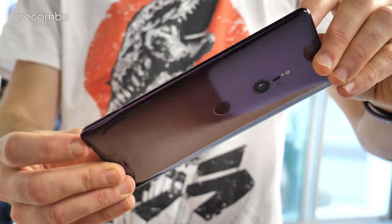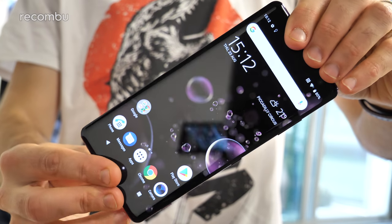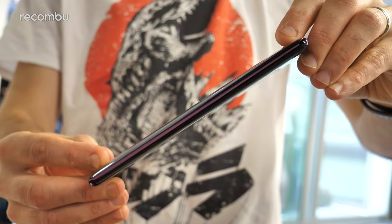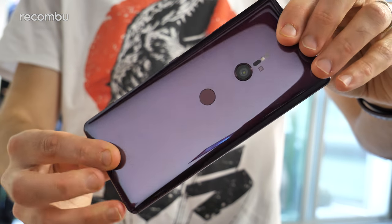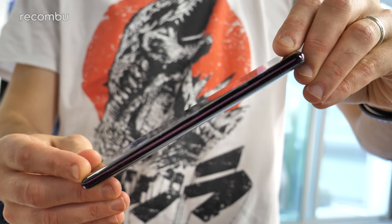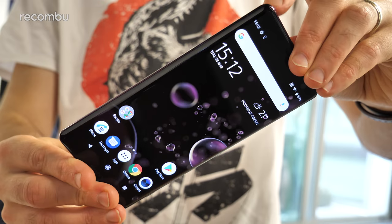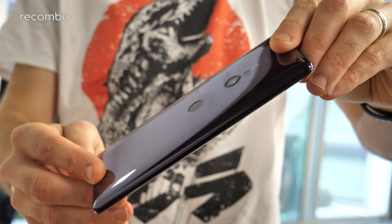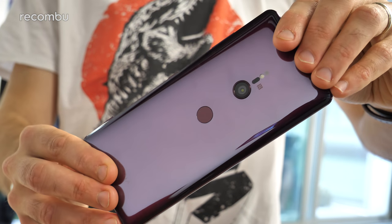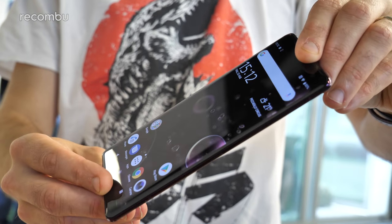Sony hasn't forgotten the audio either. Those S4 surround sound speakers are now 20% louder than the XZ2, so you can proper annoy everyone on the bus. You get lots of clever Sony audio tech on there as well, including the DSEE HX upscaling which boosts up any low-quality compressed tracks you may still have lying around. And you get full LDAC headphone support and dynamic vibration to get the XZ3 rumbling whenever you're watching a Marvel movie or something like that.